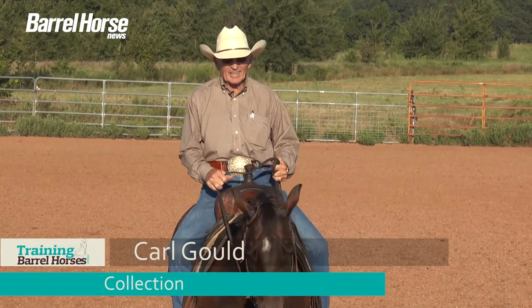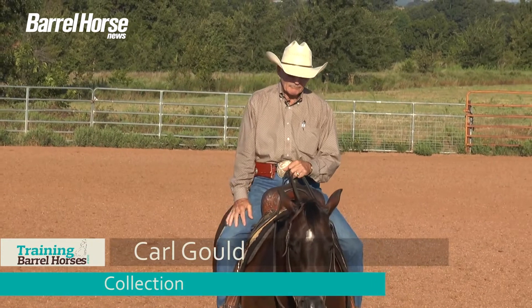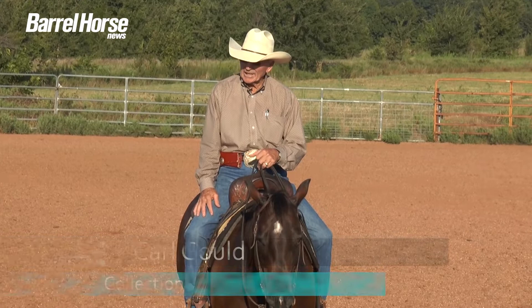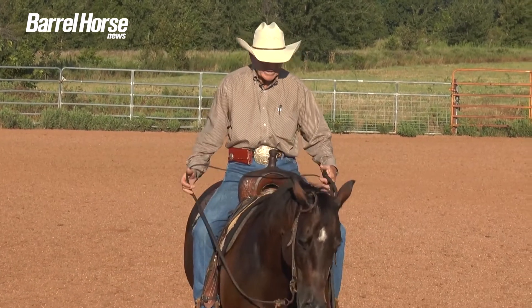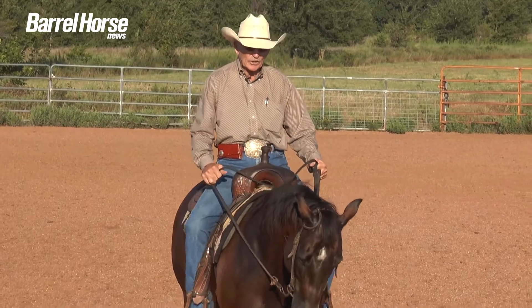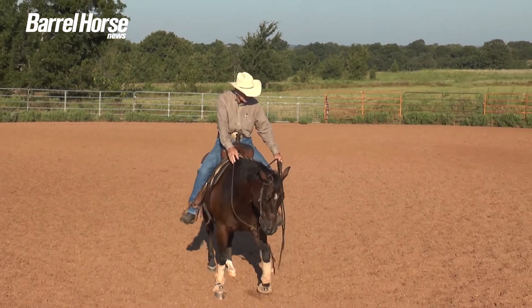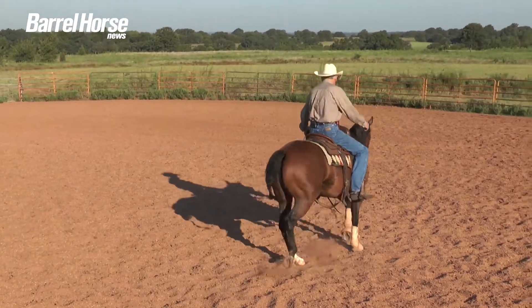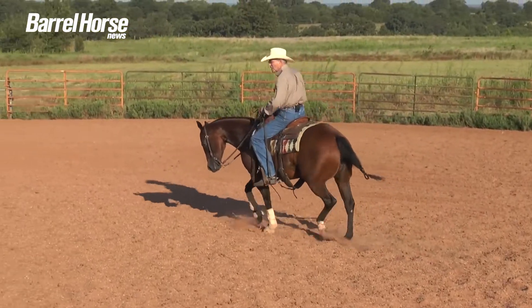Hi, Carl Gould, and we're gonna go over some collection things today. One thing is about what a real collection is. And if I can take this horse and collect her up, this is my collection. So if I go and jog her in a circle, I've got her collected up.